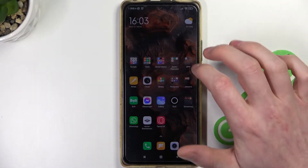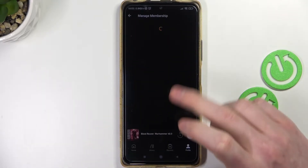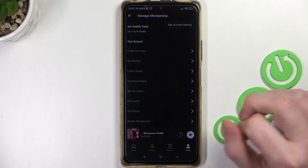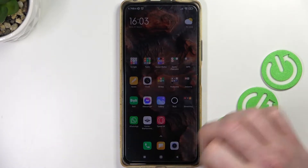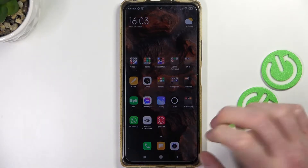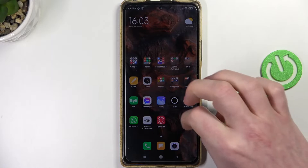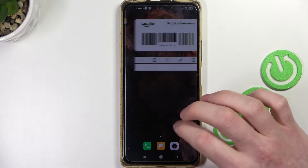Hello, in this video I'm going to show you how to block all incoming notifications and calls while you're listening to your favorite audiobook on Audible. I'll be using a Xiaomi Redmi Note 10 Pro, but it should work on almost any phone if you do it the way that I'm doing.